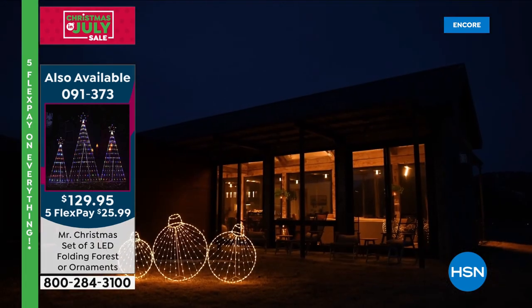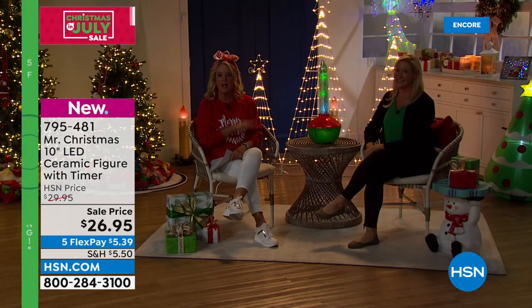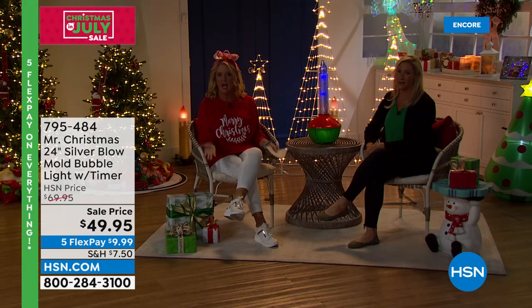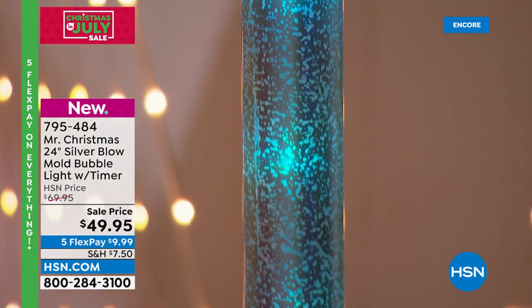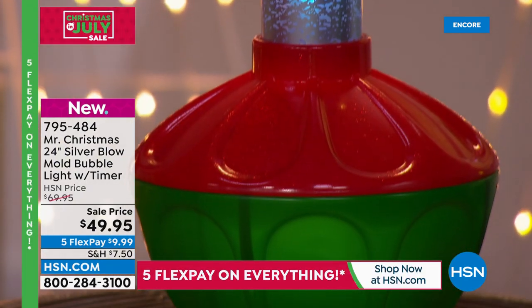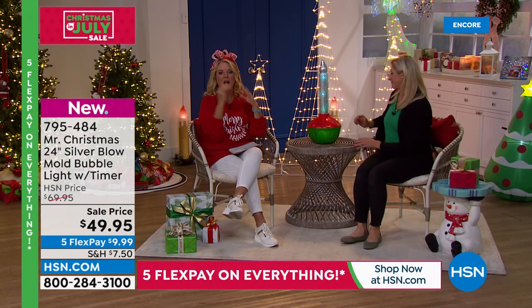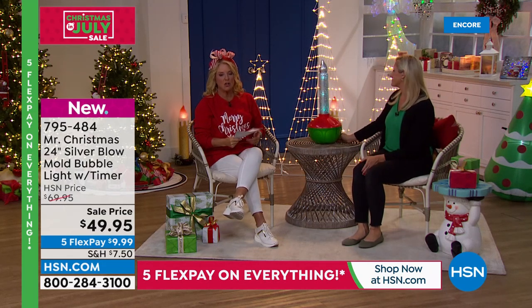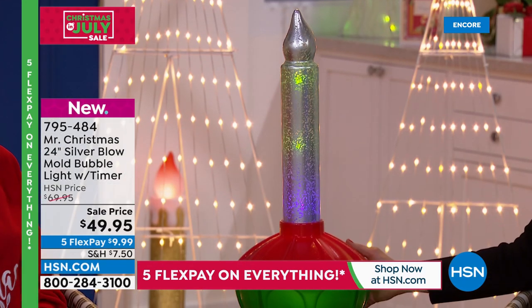Last year the trees at $164 sold out as a regular item — not even a Today's Special. Now we've added the ornaments, everything collapses completely flat, and the lights are permanently set in shape so you never have to restring them. The price dropped from $164 to $129.95 with five flex pays and free shipping.